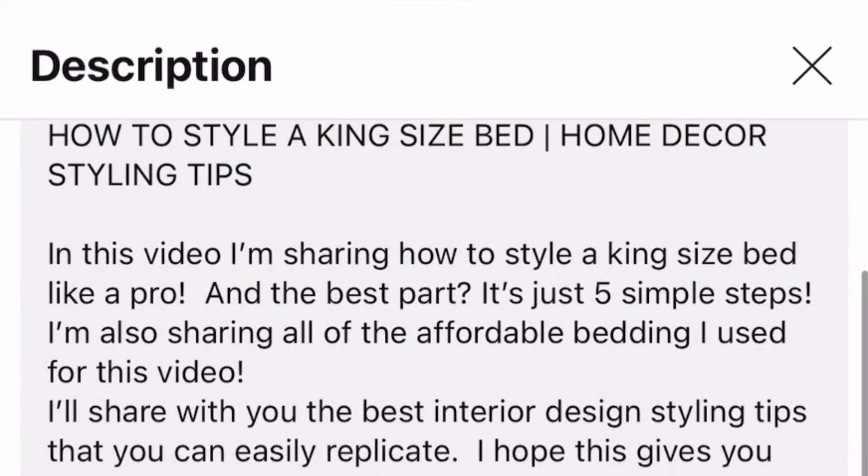I will be placing links in the description of the video below so you can easily shop the spaces that I'm sharing today. I will also be linking to other blog posts and videos that you may find helpful.